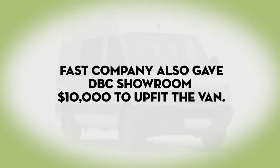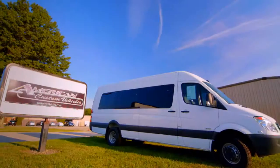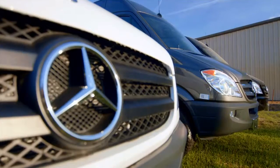We would not be where we're at today if it were not for the Sprinter van. So today we are at American Custom Vehicles, where they are going to upfit the van for me.